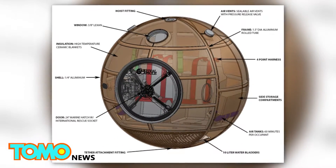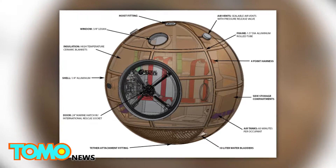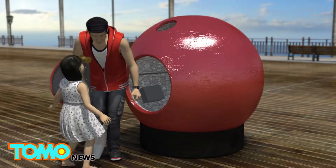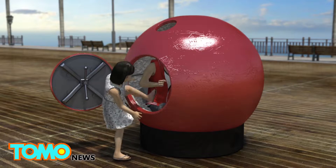The two designed the capsule with the less mobile, the elderly, the infirm, and the young in mind. In emergency situations, a survival capsule could act as a safety shelter for those who have problems evacuating, especially on a last minute's notice.